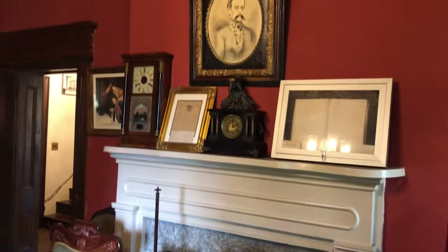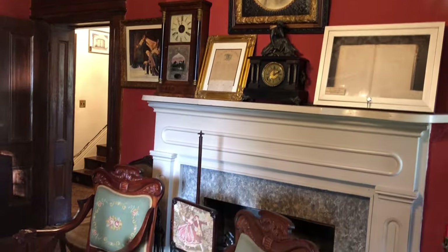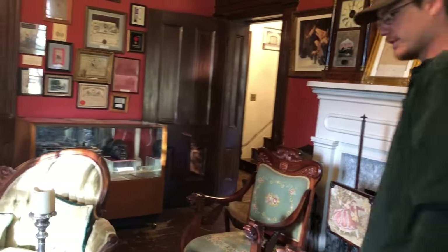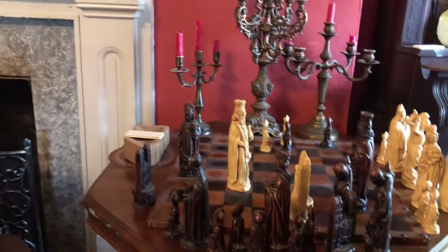Who is this above the mantel? I have no idea — it was an older picture. I'm sure my grandfather knew the significance of it.